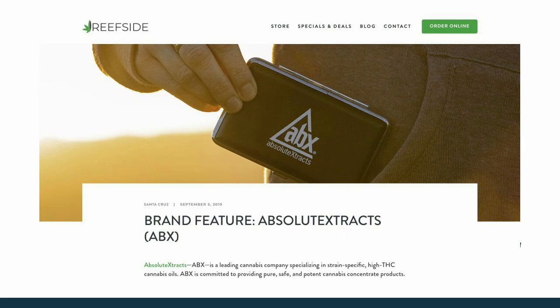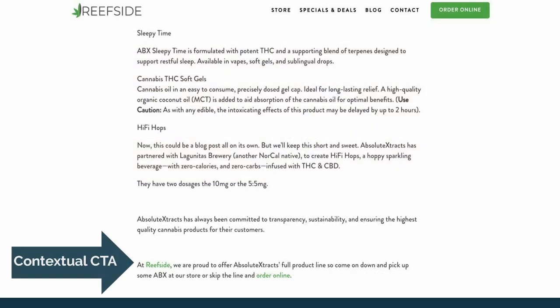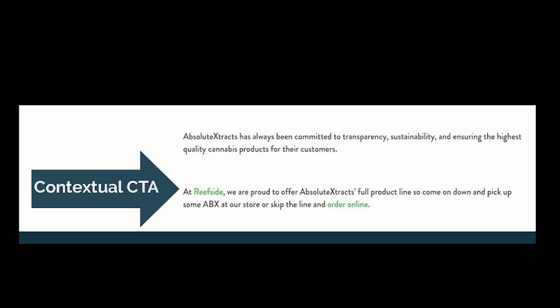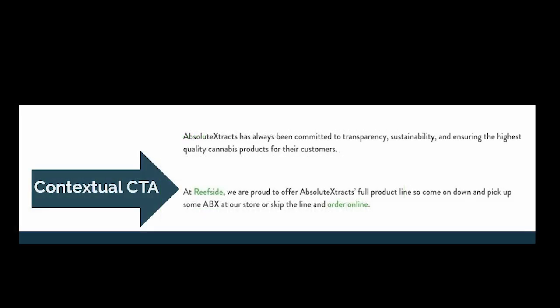Here's an example of a product feature blog — this one is for Absolute Extracts. If you scroll down to the end of the article, there's a CTA: 'At Reef Site, we're proud to offer Absolute Extracts' full product lines — come down and pick up some ABX at our store, skip the line and order online.' That's a nice call to action — it could be graphical or textual, but it's contextual and relates to what the blog is about.